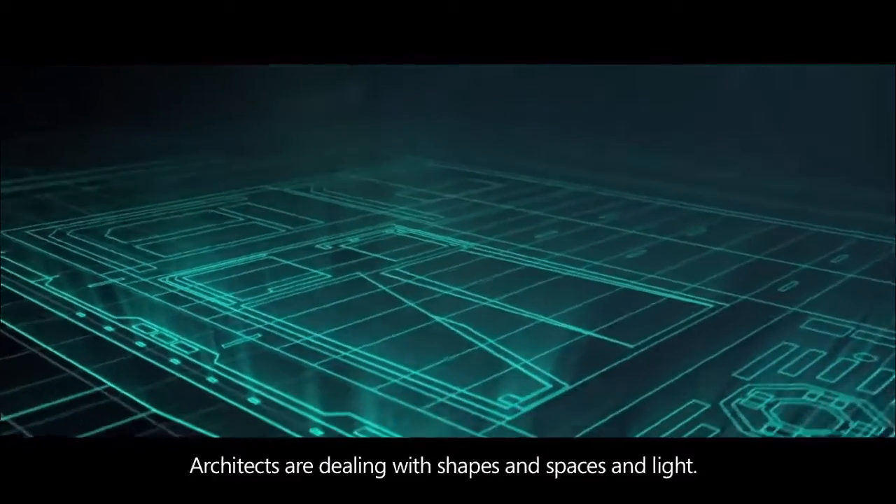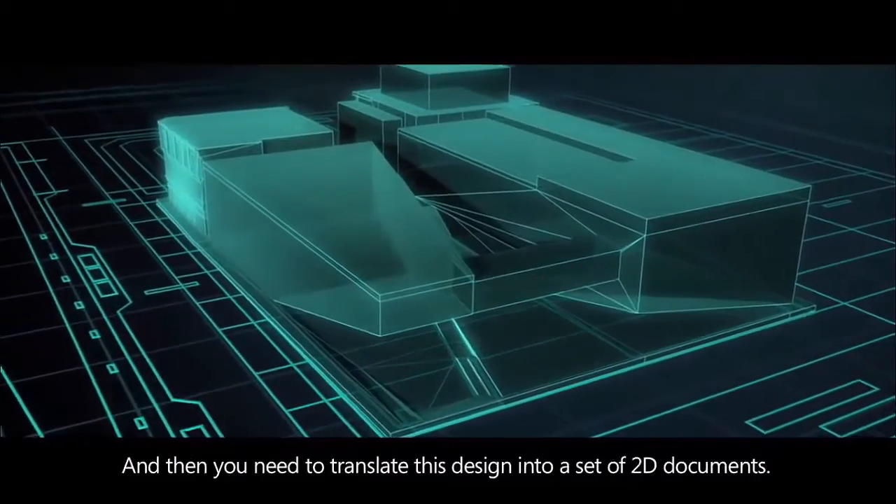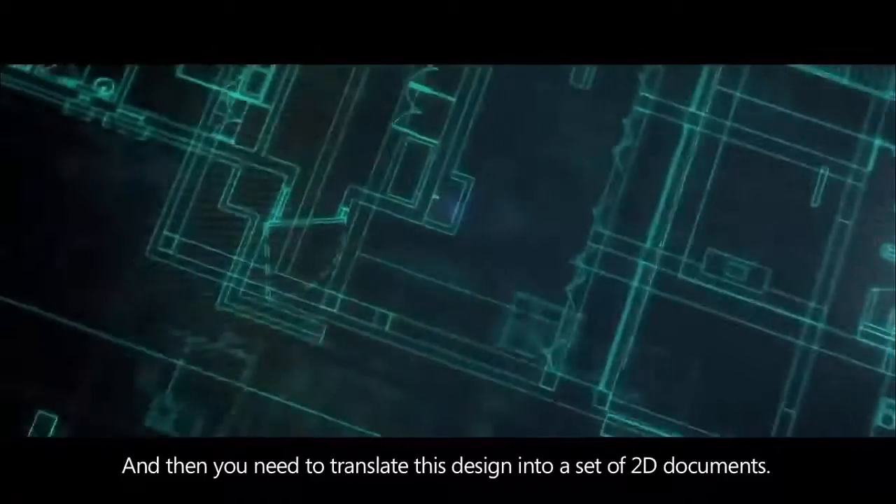Architects are dealing with shapes and spaces and light, and they dream in 3D. And then you need to translate this design into a set of 2D documents.